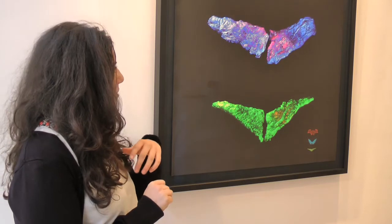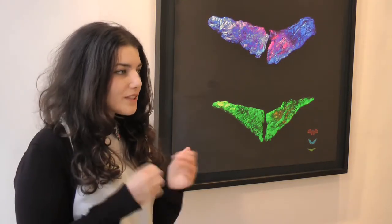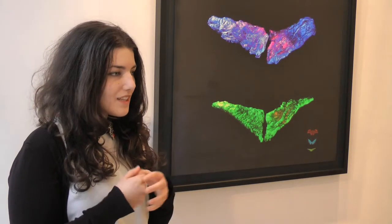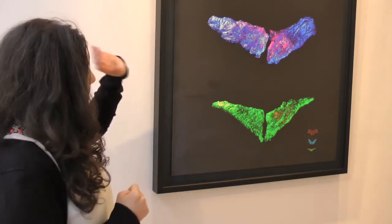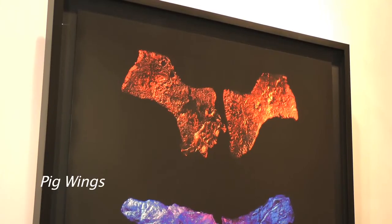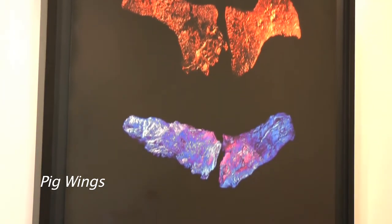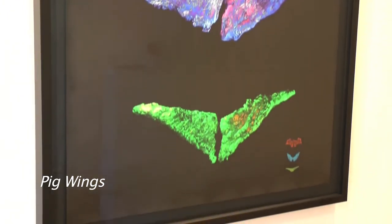These individual sets of wings play on the idea of if pigs could fly, exploring the potential of stem cell growth and looking at that within an artistic perspective. We have representations of bad with the bat wings, then a more neutral form, and the idea of good — perhaps an angel-like type of wing.